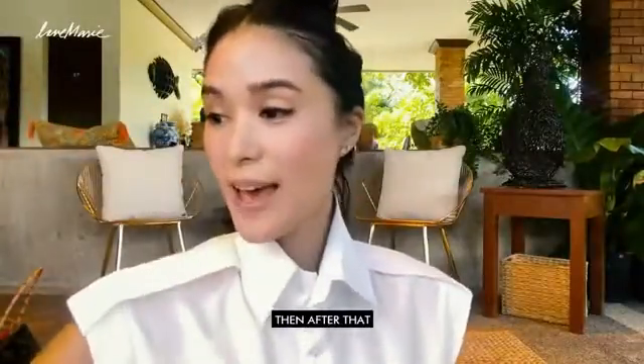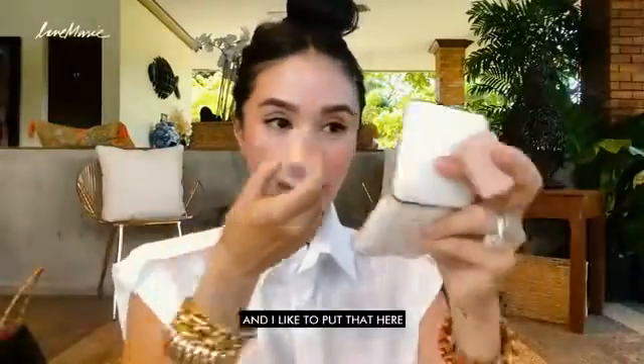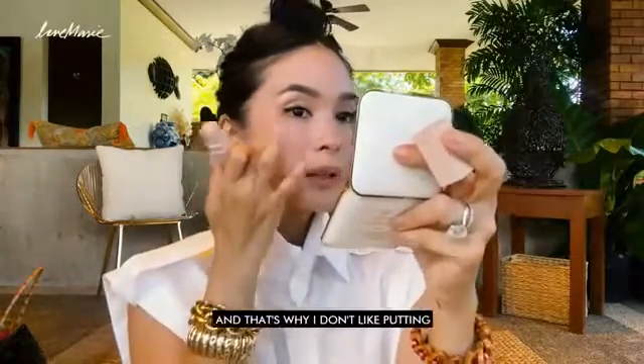Then after that, I'm going to use my favorite Starstruck. This is from Fenty Beauty. I like to put that right below the shading of my nose, and I like to do the same on the other side. It's super intense. That's why I don't like putting a lot of powder — because I like to blend.